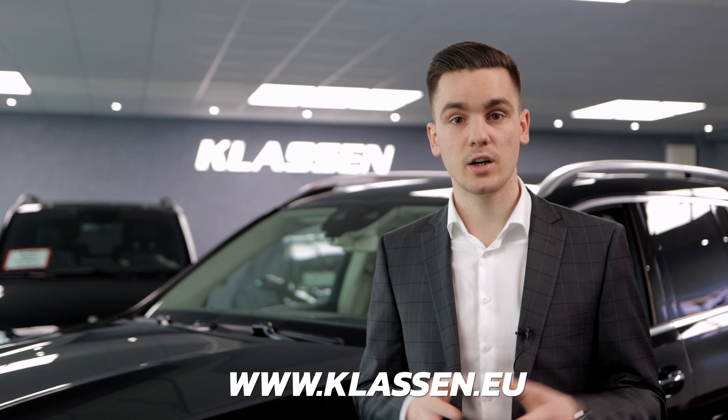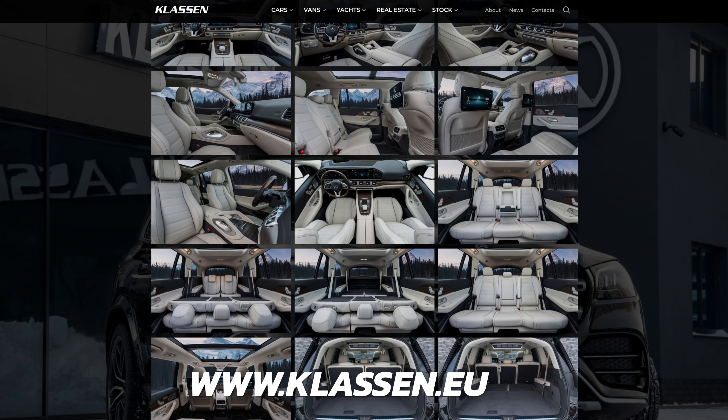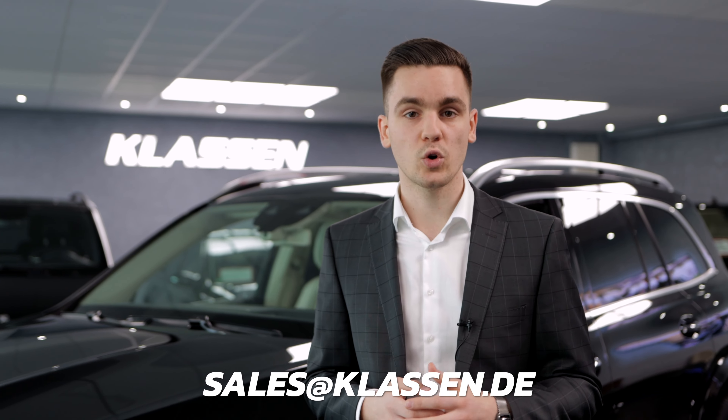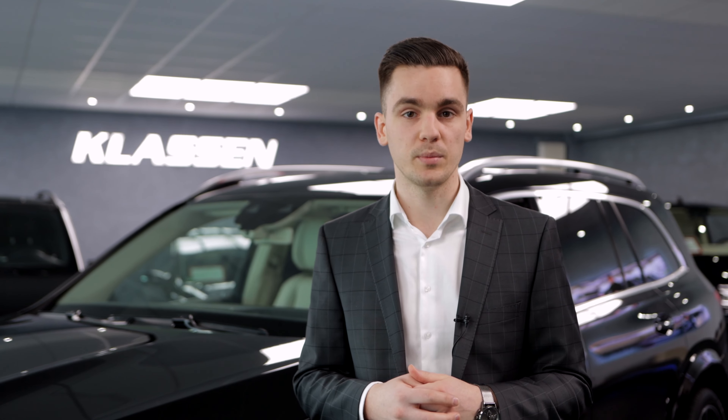The full spec list of this car you will find on our website. Visit us on klassen.eu. This car is available to order. You can send us a request at sales@klassen.de or send us a request from the website.